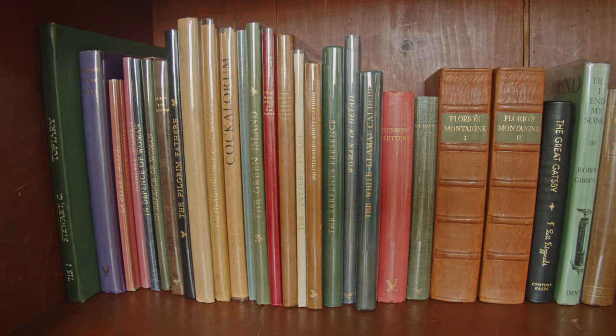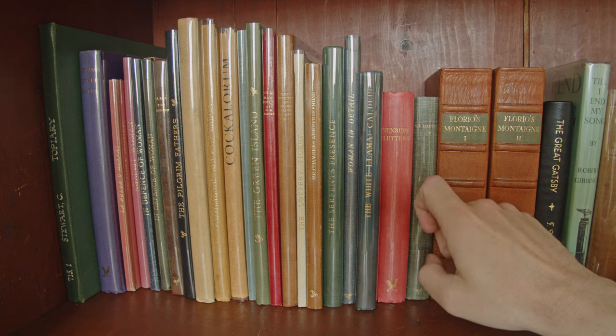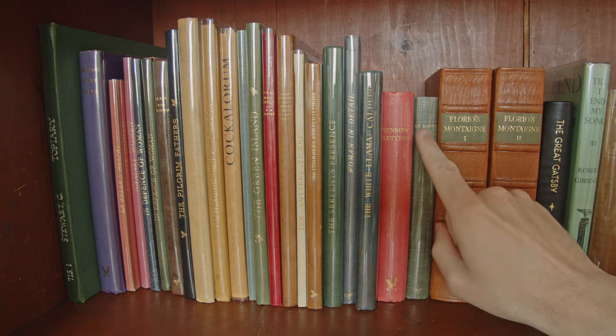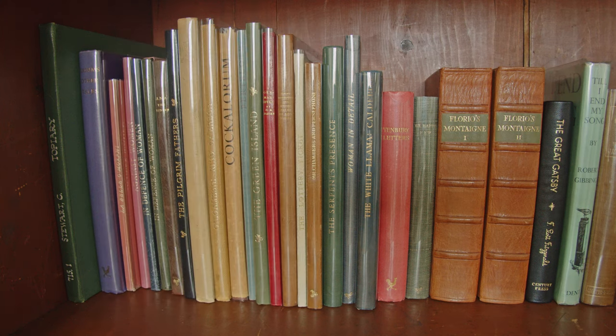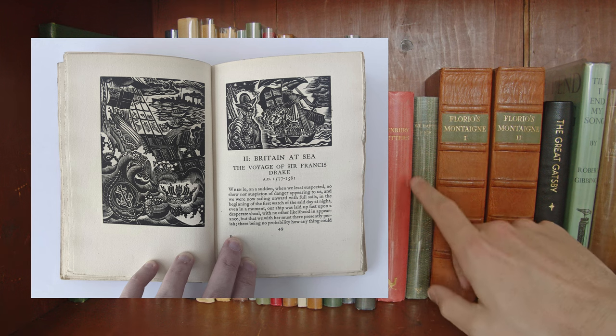Normally it would have a dust jacket but my copy is missing it. We have Tenbury Letters, a collection of letters to and from famous historical figures found in the library of a school here in England. We have We Happy Few, an anthology of writing about England and particularly the country's military exploits — everything from Churchill to William Shakespeare is in there.